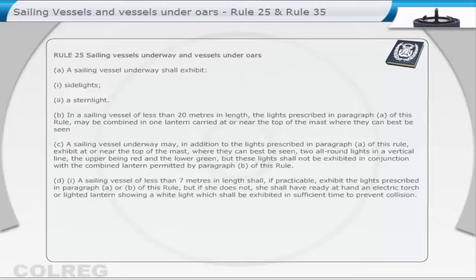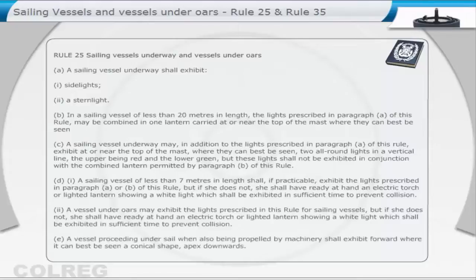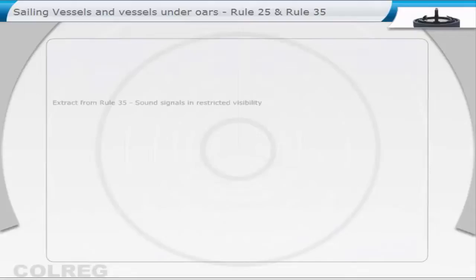A sailing vessel of less than 7 metres in length shall, if practicable, exhibit the lights prescribed in paragraph A or B of this rule, but if she does not, she shall have ready at hand an electric torch or lighted lantern showing a white light, which shall be exhibited in sufficient time to prevent collision. A vessel proceeding under sail, when also being propelled by machinery, shall exhibit forward, where it can best be seen, a conical shape, apex downwards.